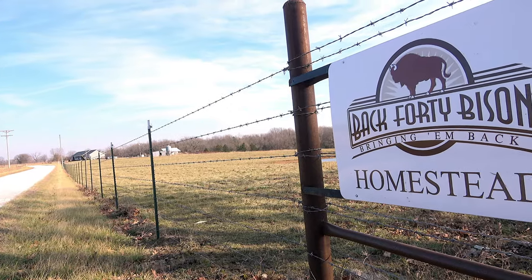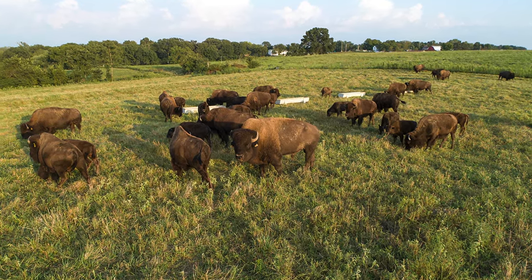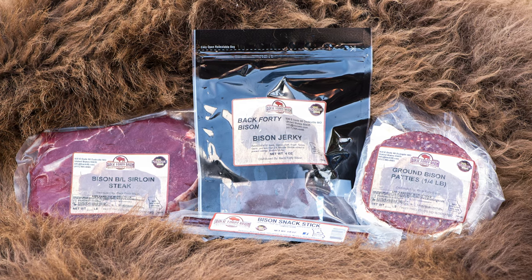Our home and ranch are located in southwest Missouri in the big city of Dadeville. Buck 40 Bison currently is about an 80-animal breeding stock operation, cow-calf operation. We came up with a business plan that by its very nature has turned into breeding stock but also with a wholesale meat operation.